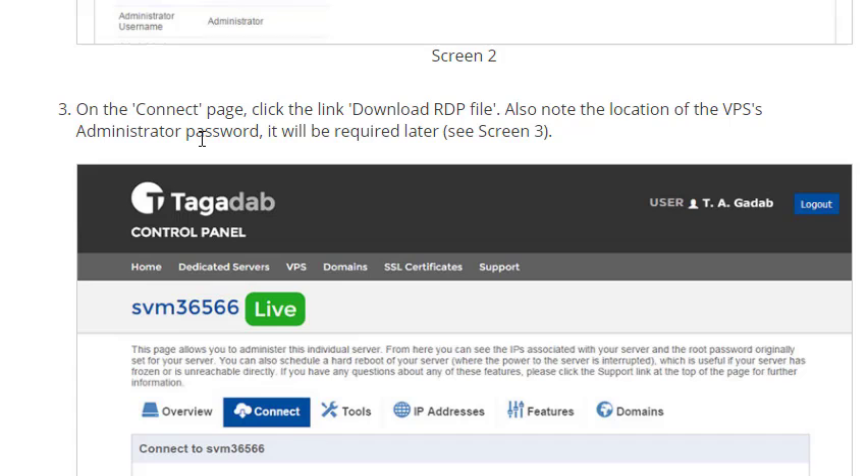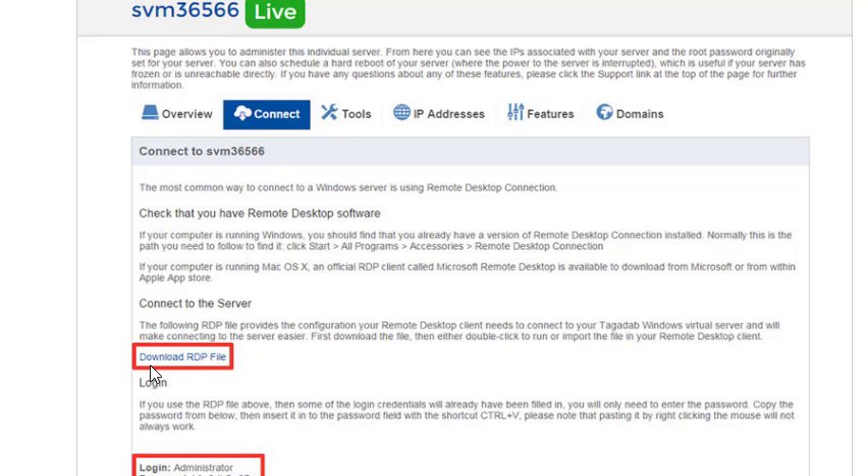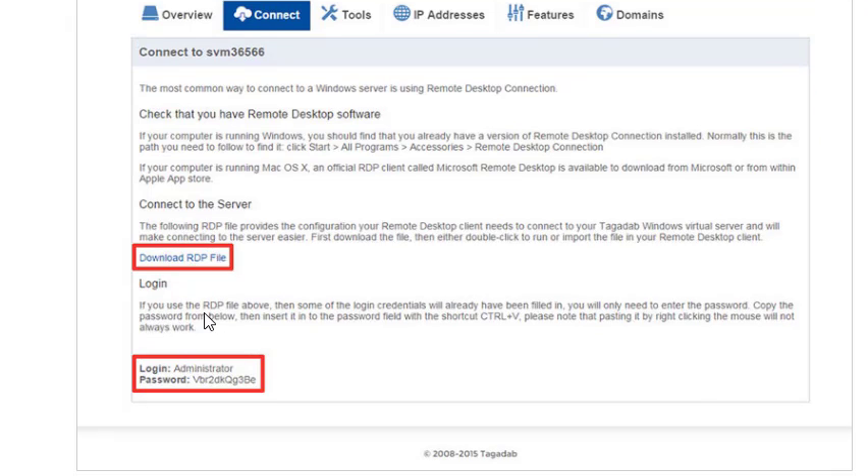Note the location of the VPS administrator password — it will be required later. To connect to the server, click download and download the RDP file, as it's a quicker way of setting up your Windows remote access. Make sure you know where you've downloaded it to. If you use the RDP file, some of the login credentials are already filled in. You'll need to enter the password — copy it from below. The login is 'administrator', and then paste that password when you go to remote control on your computer.